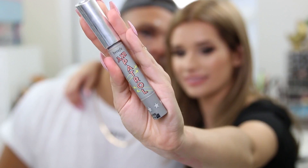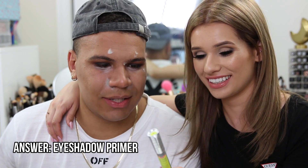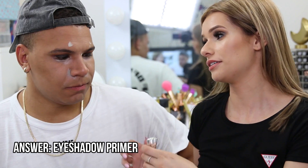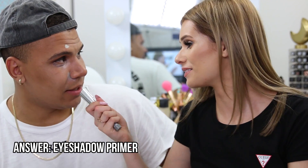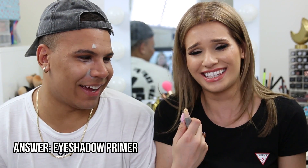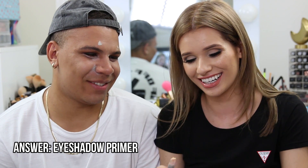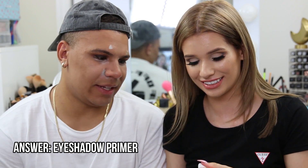Charlie reads the product as 'air portal Benefit' — Silvia corrects him, it says 'patrol.' Before she can apply it, Charlie figures out from the twist mechanism that it goes on eyelashes. He thought it was a brush. Silvia says it's actually an eyeshadow primer, which she forgot to use before his eyeshadow.